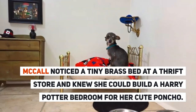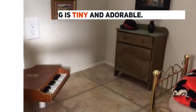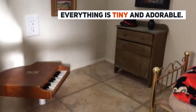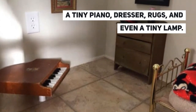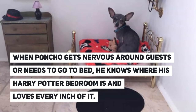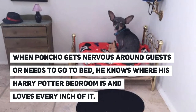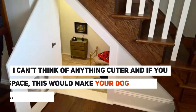McCall had noticed a tiny brass bed at a thrift store and knew she could build a Harry Potter bedroom for little Poncho. Everything in the room is tiny and adorable — a tiny piano, dresser, rugs, and even a tiny lamp.